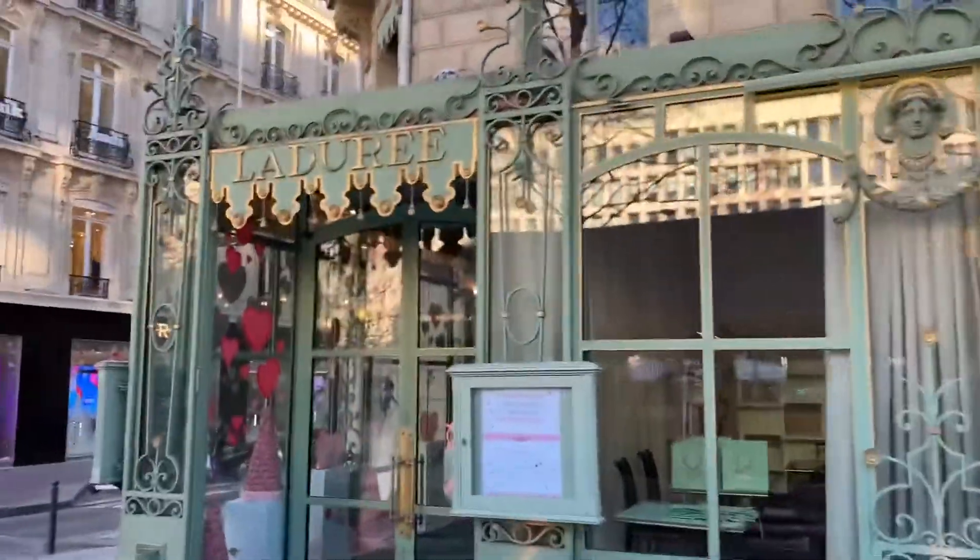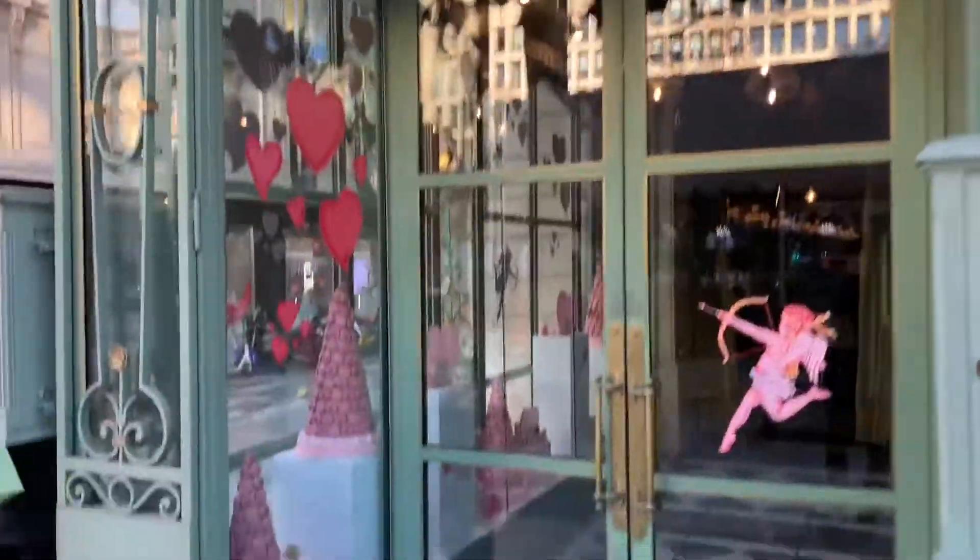Ladurée is our favorite and probably the most famous macaron baker in the world. I'm going to go buy some.